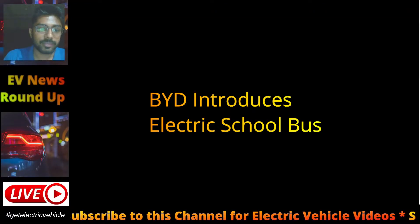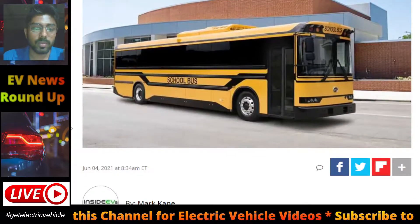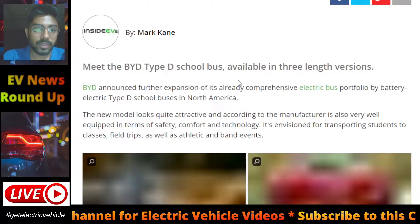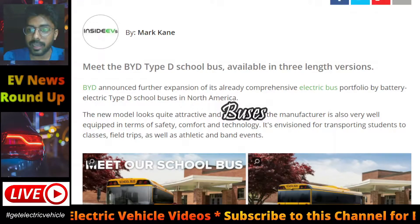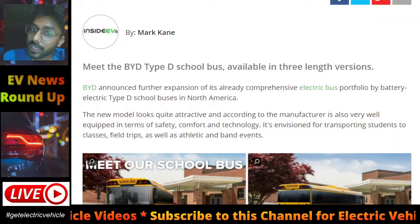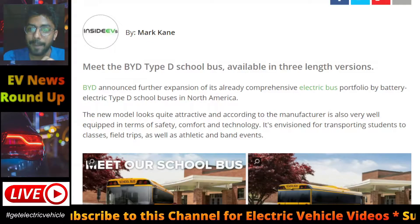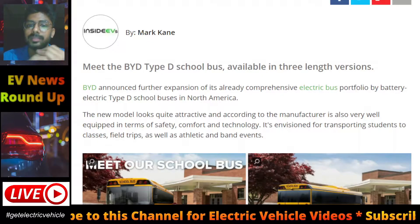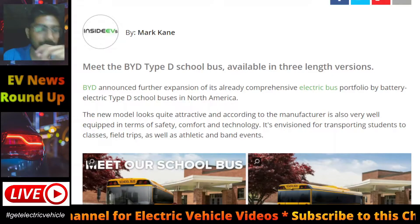The next news is about BYD. BYD already has a lot of buses in their portfolio, and now they are expanding to electric school buses. They are introducing the electric school bus in North America.